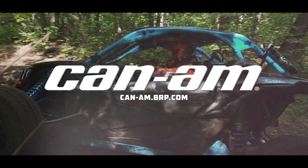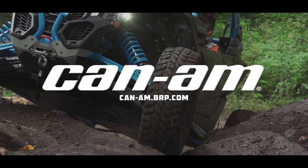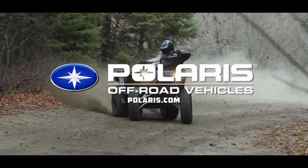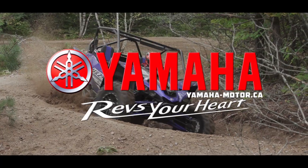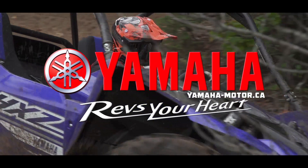Dirt Tracks is sponsored by Can-Am. We're built for this. Polaris, the world leader in off-road innovation, and by Yamaha Conquer Outdoors.